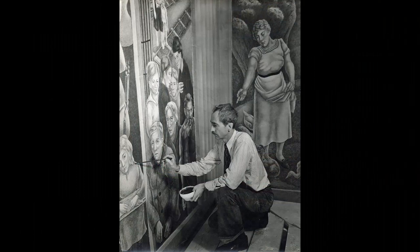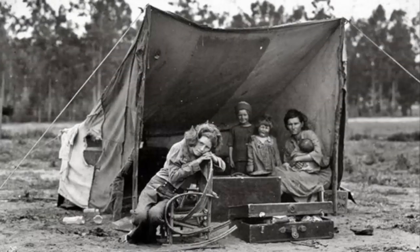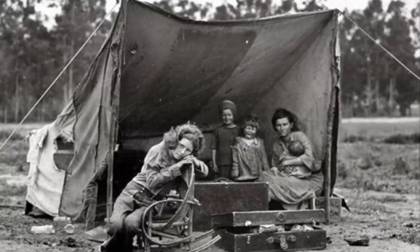Unfortunately, not all artists could afford to support themselves through their work. The Great Depression had taken a great toll on the art community. With little extra income to spend, paintings and sculptures were considered luxuries.